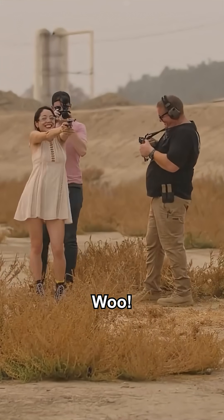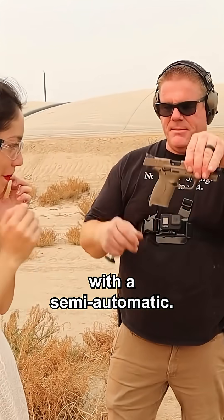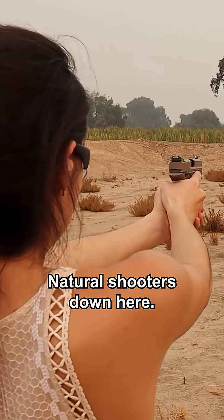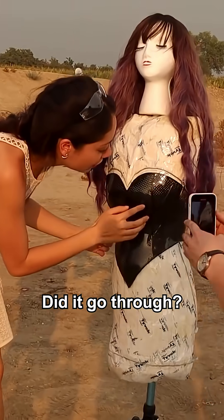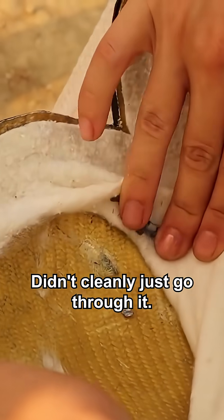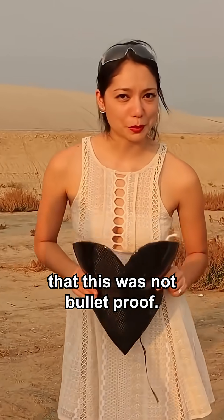And she hit it! We're gonna start you with a semi-automatic. Natural shooters down there. We are shooting this with a 22. Oh, good shot. Did it go through? I'm not sure it did. It didn't cleanly go through it — it broke the bullet up. Okay so now we know that this was not bulletproof.